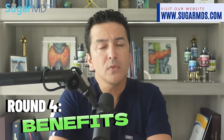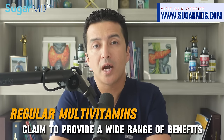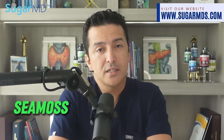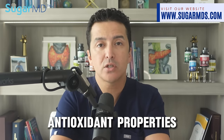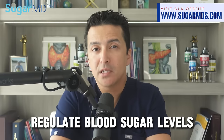Regular multivitamins claim to provide a wide range of benefits, but let's face it — they're pretty average. Sea moss, on the other hand, not only supports overall health and wellness and comes from nature directly, but also provides anti-inflammatory and antioxidant properties thanks to sea plants and algae. Plus it helps regulate blood sugar levels — a bonus.